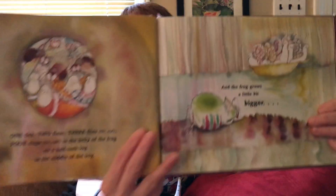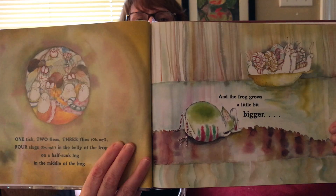Will he get bigger now? Let's see. One tick, two fleas, three flies — oh my — four slugs. Ew, ugh. In the belly of the frog on a half-sunk log in the middle of the bog. And the frog grows a little bit bigger. Look at his belly now — wow, he got bigger.